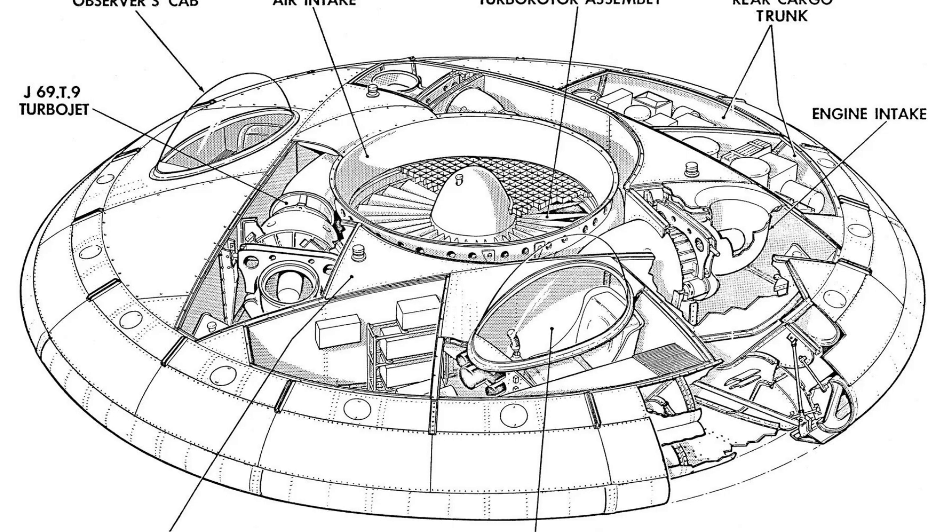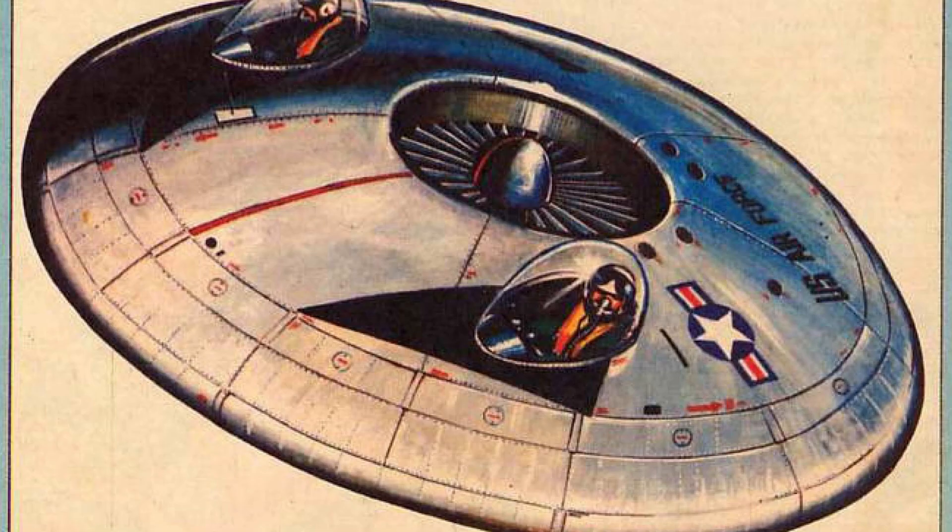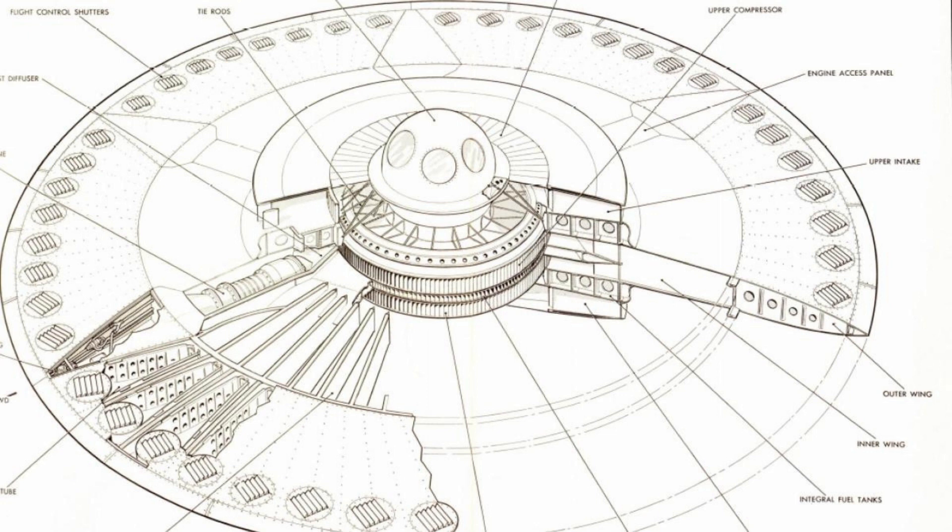The Avrocar featured a disc-shaped body, with a central cockpit for the pilot and a surrounding outer ring that housed the aircraft's engines and fans. The fans were designed to create a cushion of air beneath the aircraft, which would allow it to hover and fly at low altitudes. The aircraft was powered by a series of turbines connected to the central rotor via a complex system of ducts and vents.